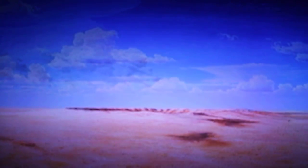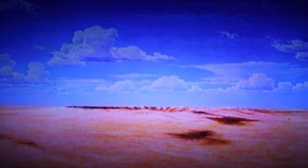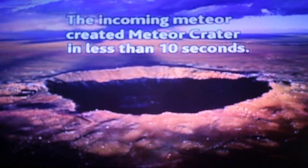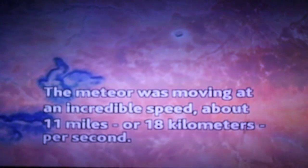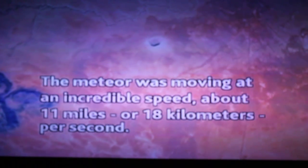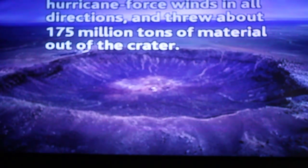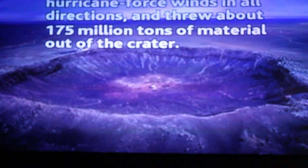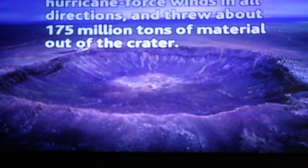The incoming meteor created Meteor Crater in less than 10 seconds. The meteor was moving at an incredible speed — about 11 miles or 18 kilometers per second. The power of the blast sent hurricane force winds in all directions and threw about 175 million tons of material out of the crater.